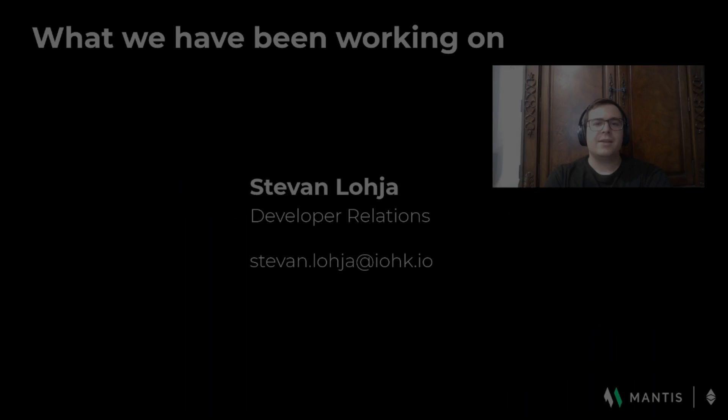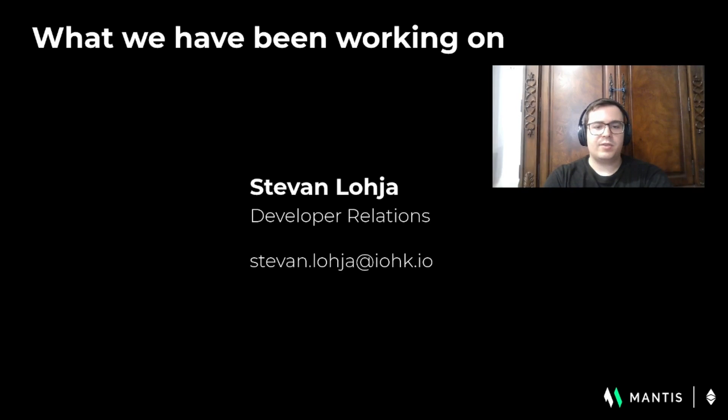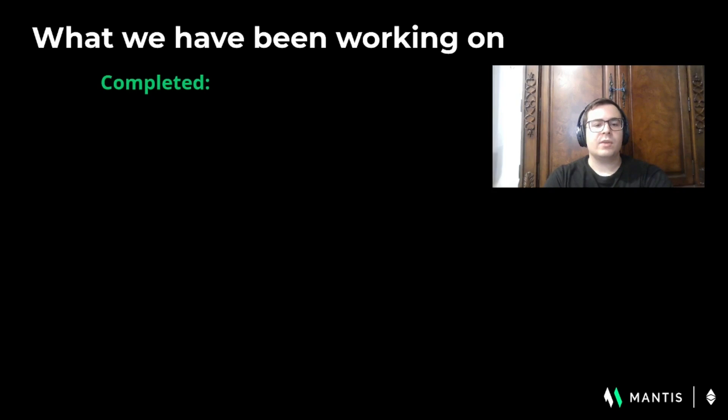Thank you, David, and hello everyone. I'm Stevan Loja, developer relations of the Mantis team, and I'm happy to share what our teams have been working on. We've implemented the ETH64 protocol message version that includes the fork ID field in the Ethereum wire protocol handshake.